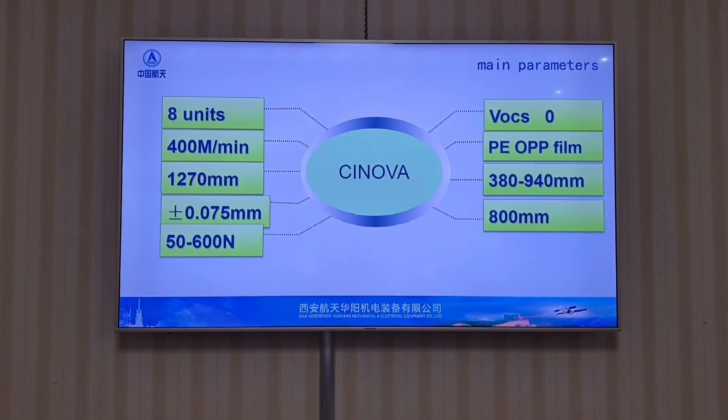The printing speed is 400 meters per minute. The printing repeat length is 380 to 940 millimeters, and it can be extended to 1100 millimeters for special products. The register accuracy reaches plus or minus 0.075 millimeters. The applicable materials are PE, OPP, PET, and other film materials.